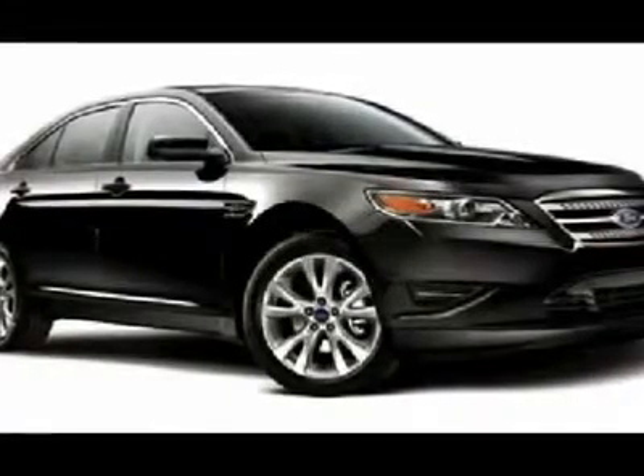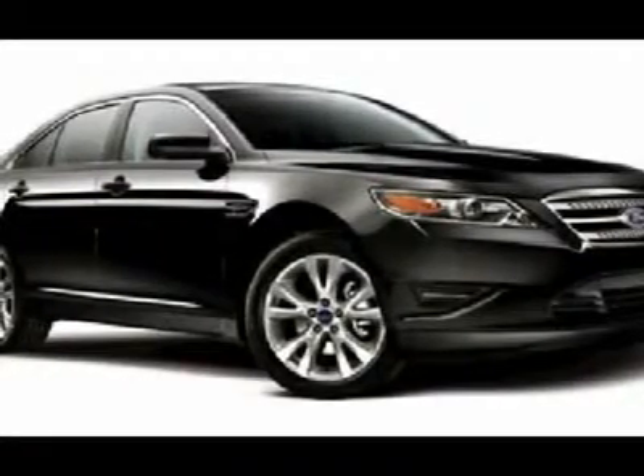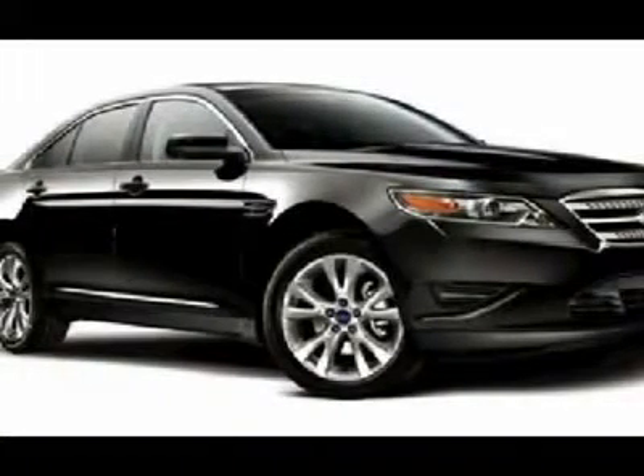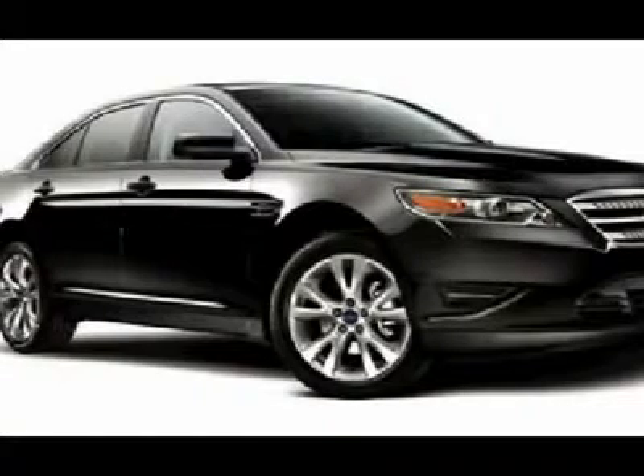This Taurus comes equipped with the following options: front wheel drive, power steering, ABS, four wheel disc brakes, aluminum wheels, and front performance tires.